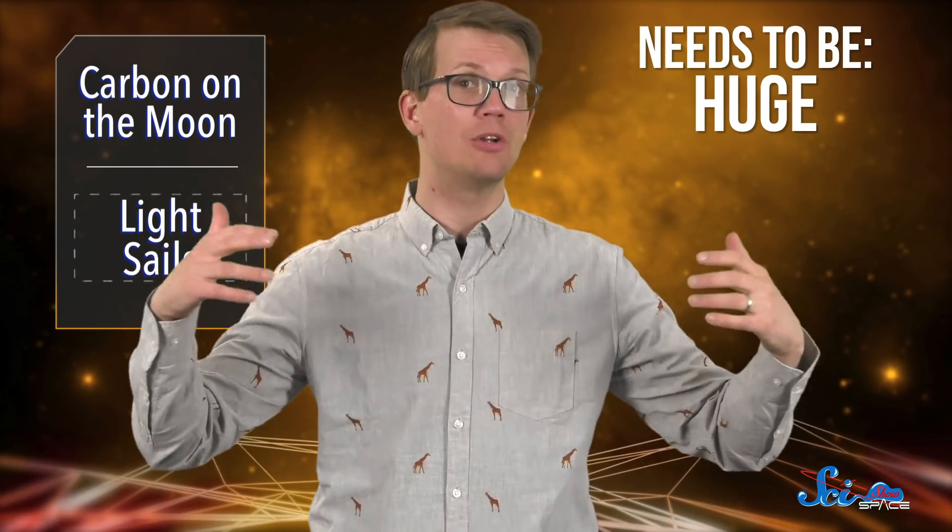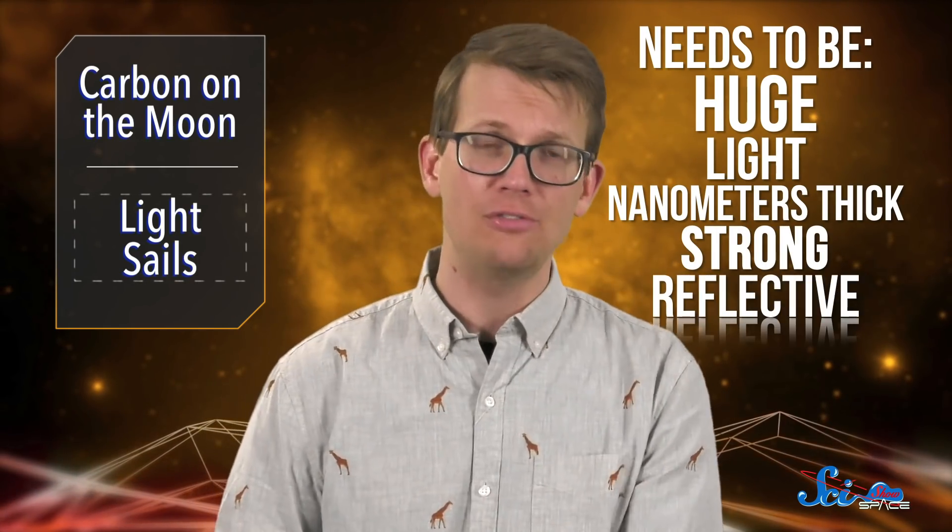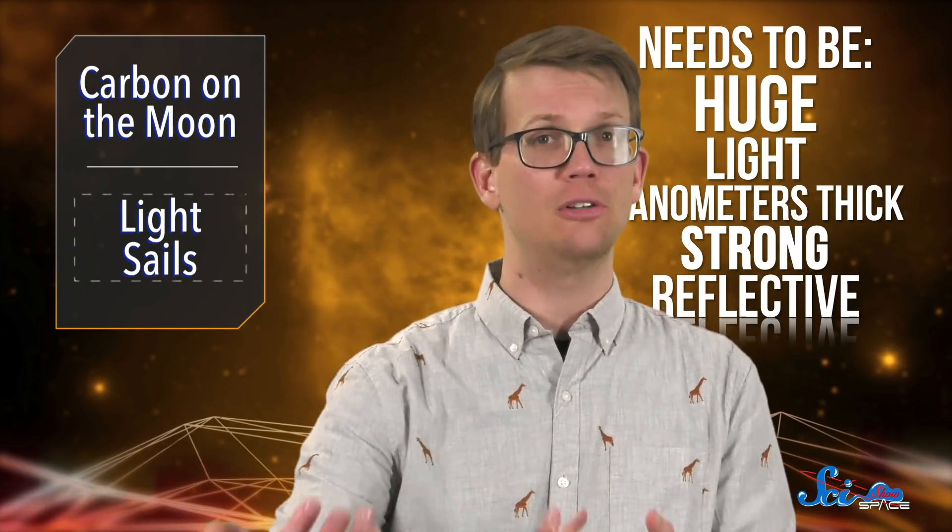The authors also sorted out some details about what a future light sail would look like. It would need to be huge to catch as much light as possible, but also light enough to be moved by a laser — so we're talking just nanometers thick. Except it also has to be strong, and it has to be reflective so that light bounces off of it, transferring as much momentum to the sail as possible. So there are some hurdles to get past, which is why we're not going to be making interstellar voyages anytime soon.